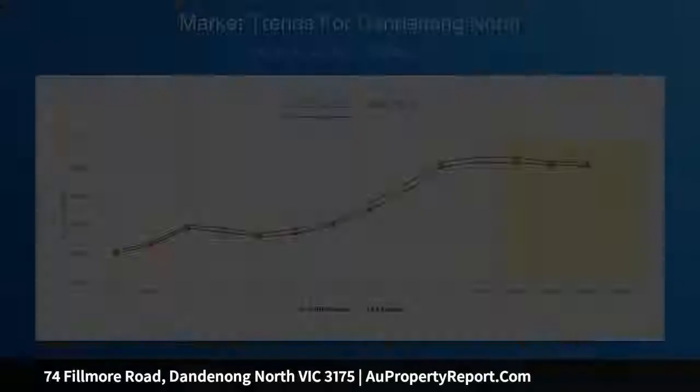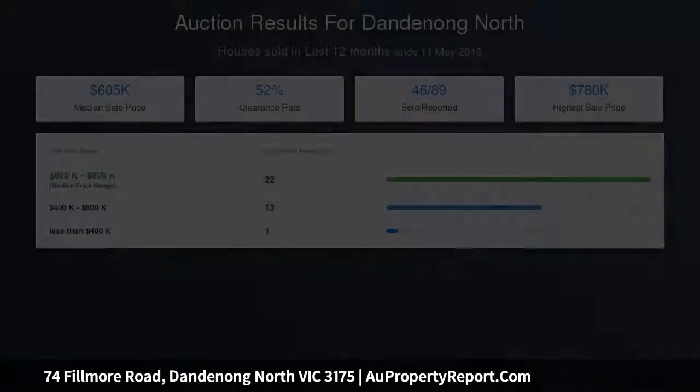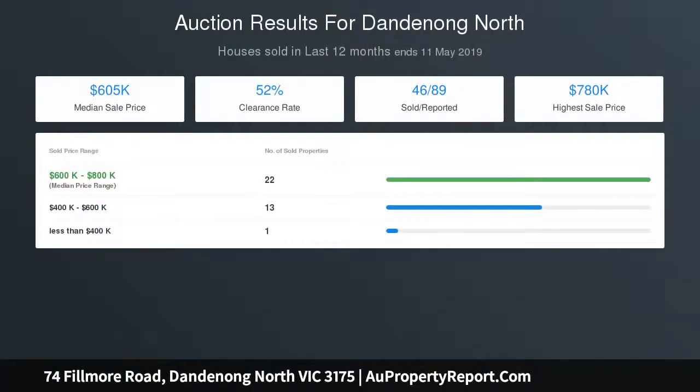Other features include approximately 586 SQM rectangular block of land, three spacious bedrooms, gas cooking, heating and hot water, ideal for investment, up to four cars off-street parking, and potential for future development STCA.